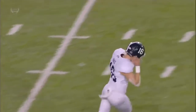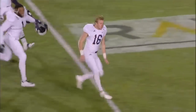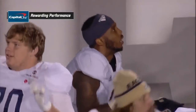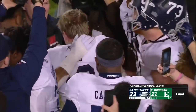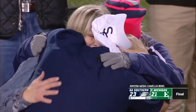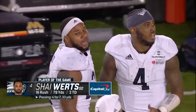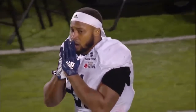Man, to go a year ago to 2 and 10. I can't say enough about these players, our coaching staff, and everybody that puts everything they have into this — to go from 10 losses to 10 wins. This is my mission.